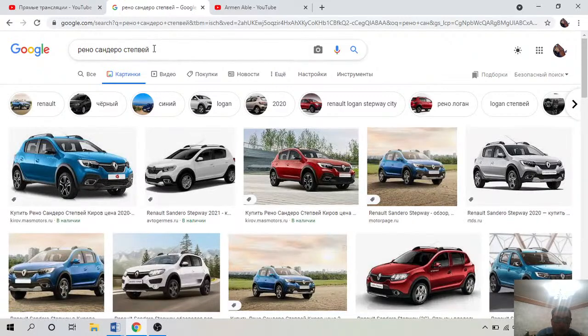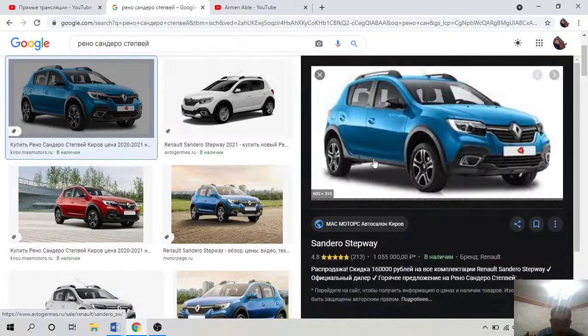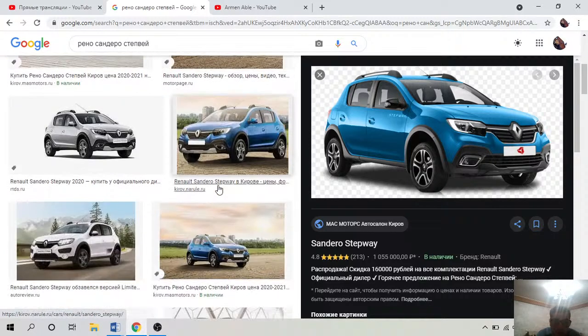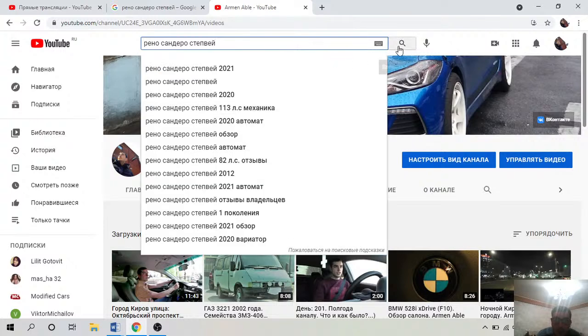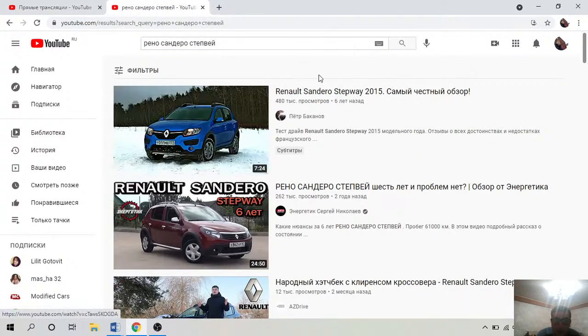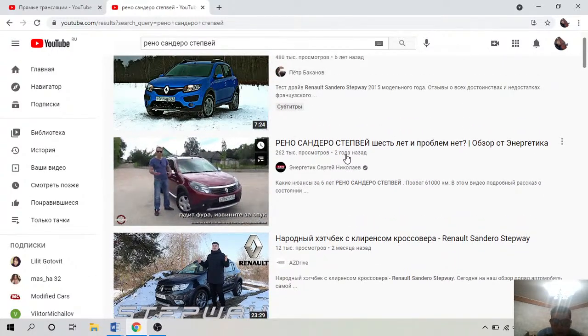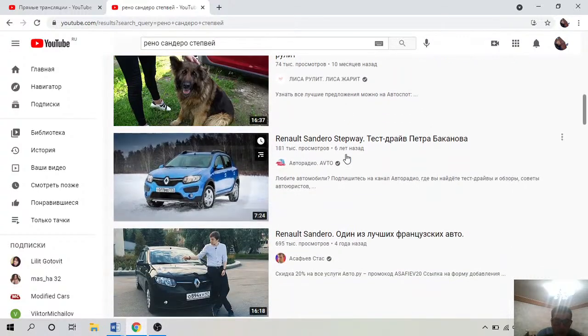Конечно стоит снять видео на канал — это очень полезно. Сандеро Stepway — довольно красивый автомобиль. Фары от Логана идут у него, а сами эти фары — у Ларгуса скоммуниздили те же фары. Очень много обзоров — '6 лет и без проблем'. Эти автомобили крепкие, у них такая же слава как у Лады Калины или Приора.